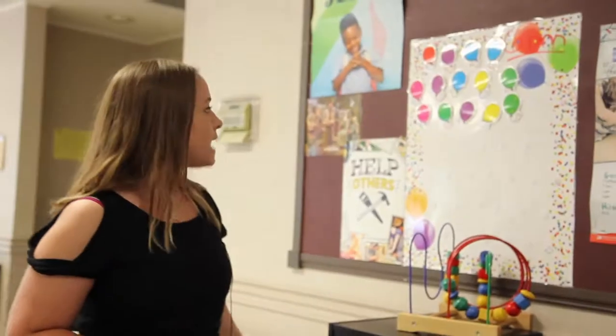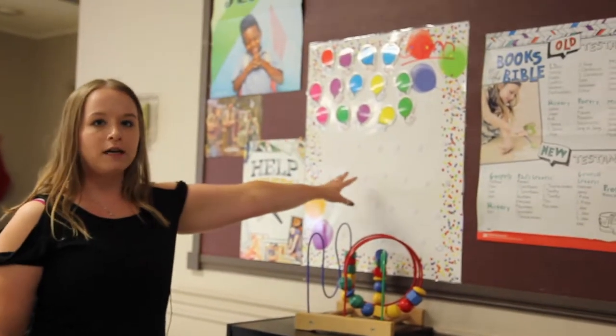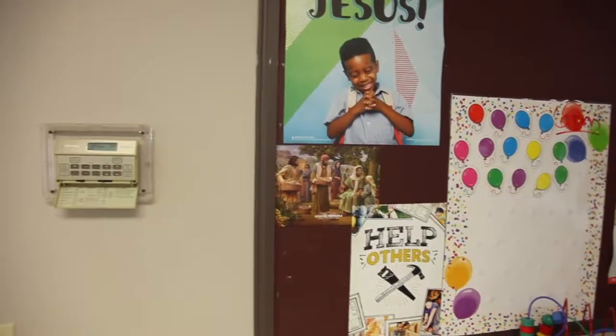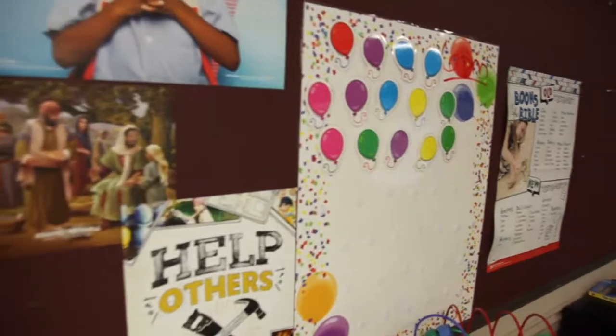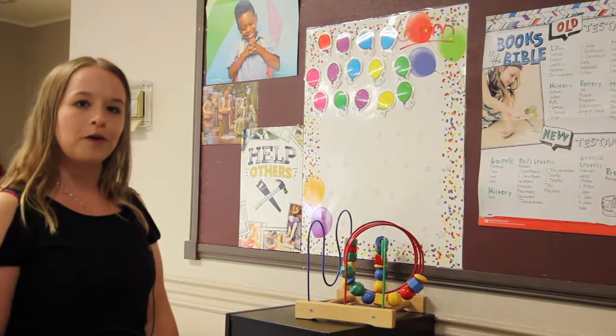The second one is our bring your Bible to church challenge, and each time a student brings their Bible to church, they'll get one of these balloons to stick on our chart. When we fill up the whole chart, we'll have a class party to celebrate.